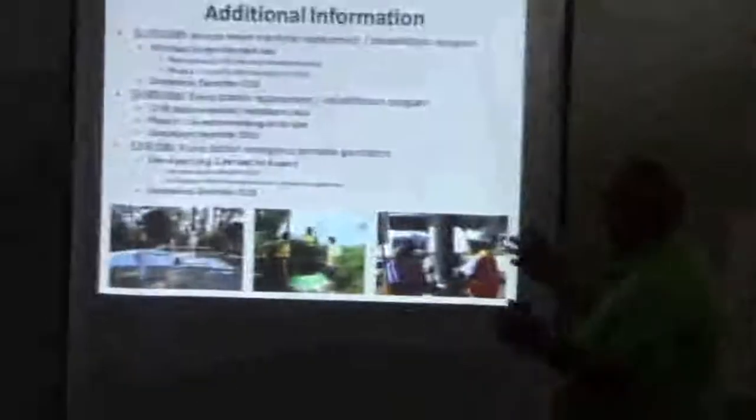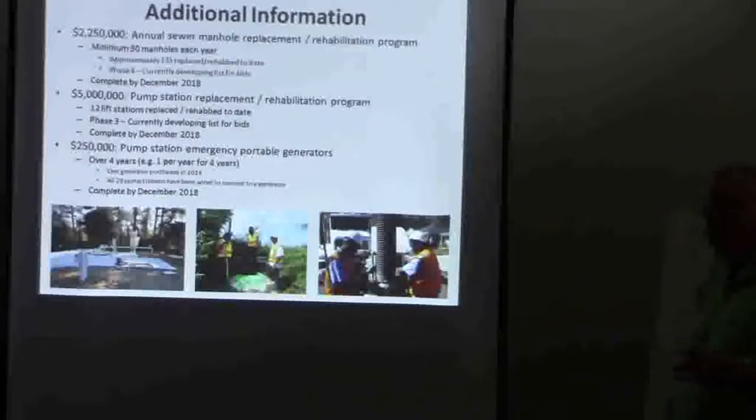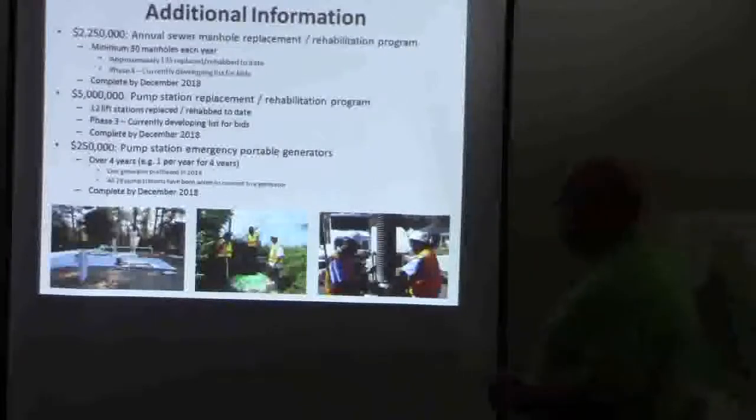Our station replacement program covers the sewer lift stations. We do about $5 million. We have a dedicated program — we have 28 lift stations. All 28 don't need work; 8 of them are fairly new. So we've got 20 that need attention, and we've completed 12 of those 20 so far.